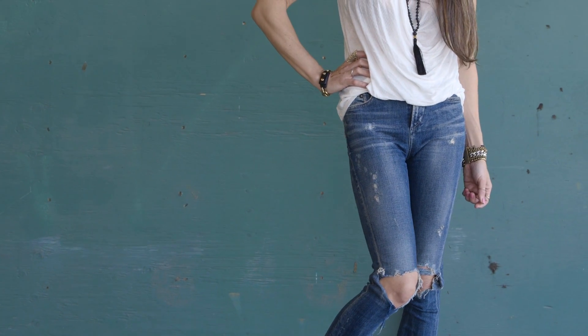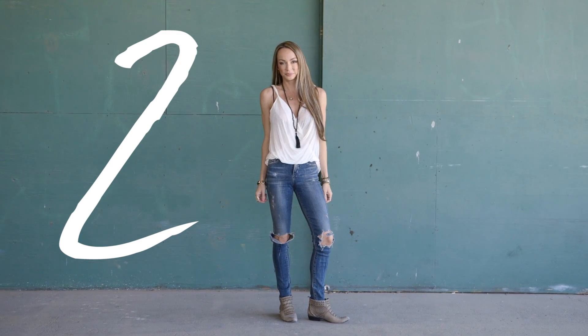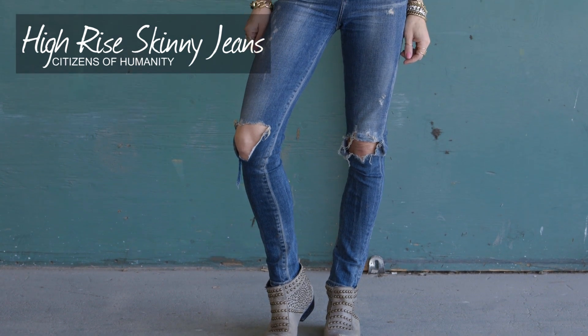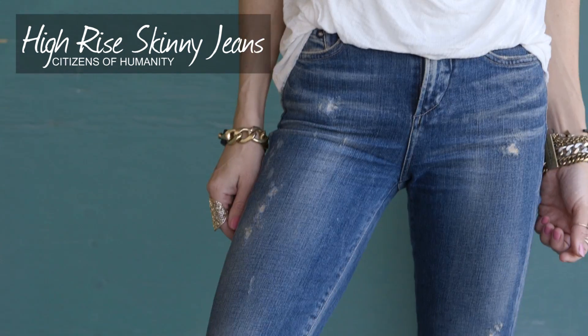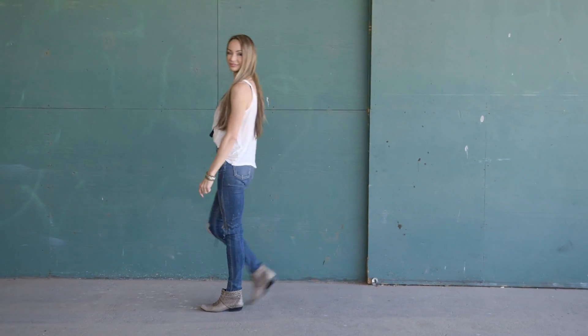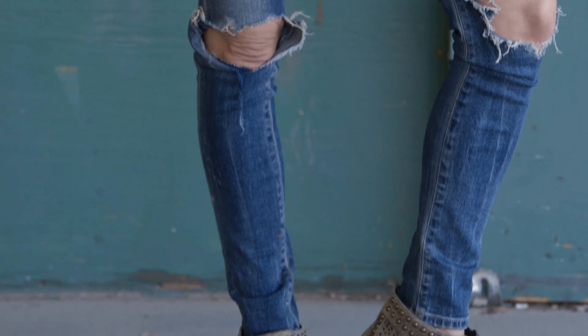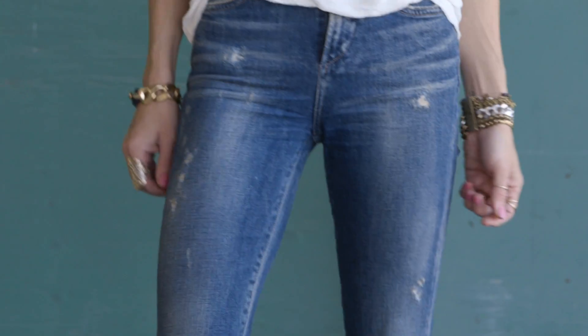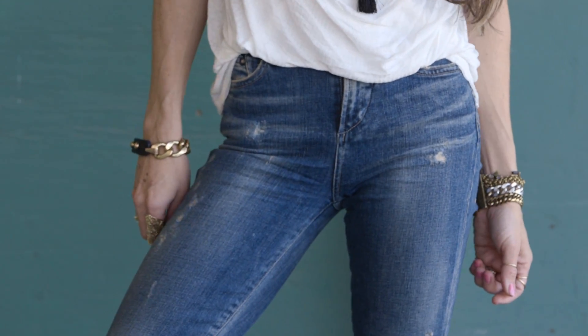For the second type of jeans, I wanted to show you guys one of my other favorite pairs. These are high-waisted skinny jeans. When high-waisted skinny jeans first came out, I'll be the first to admit I thought I would never wear a pair of those. Now I have a pair and I never want to take them off — they're so comfortable. With your high-waisted skinny jeans, you want to pair them again with something that's short and fairly form-fitting.